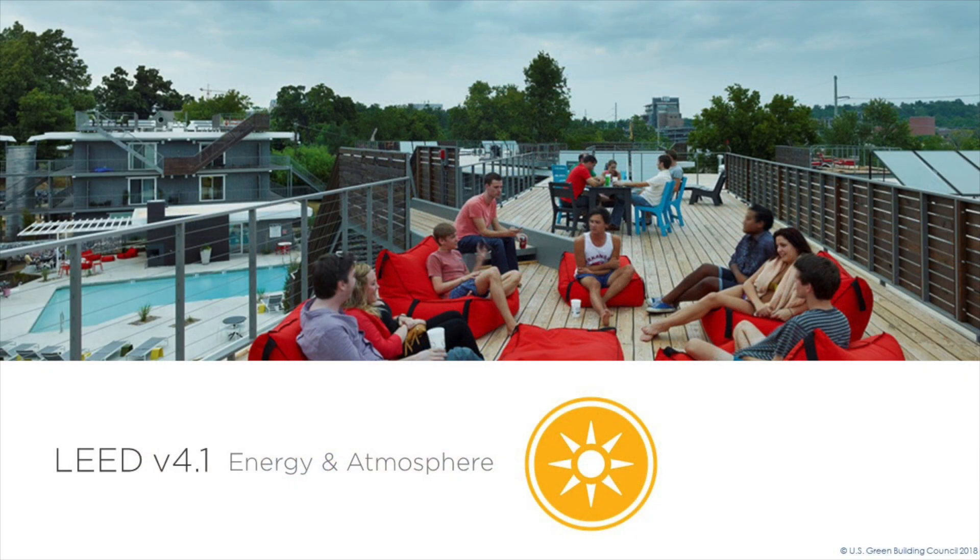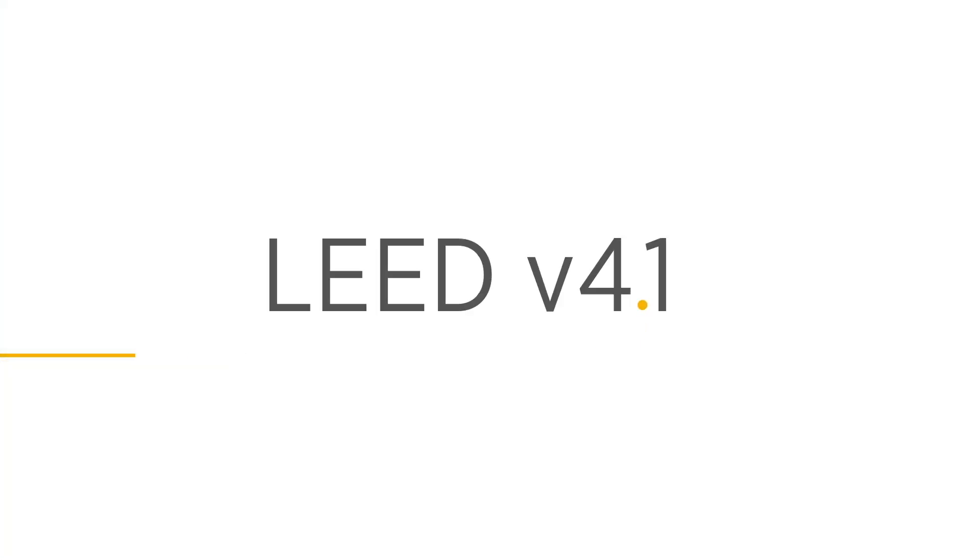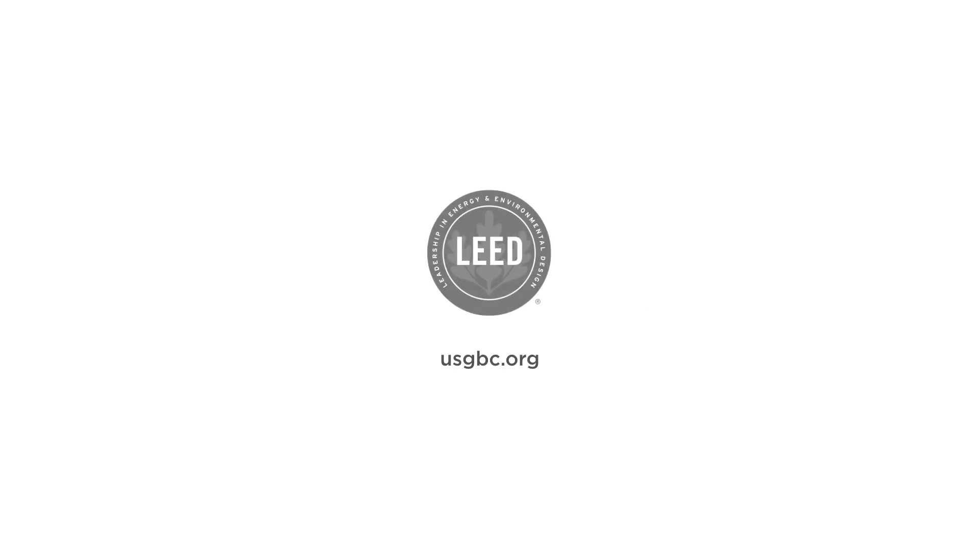The energy and atmosphere category in LEED version 4.1 raises the bar and more closely connects LEED projects with the essential goal of reducing greenhouse gas emissions.